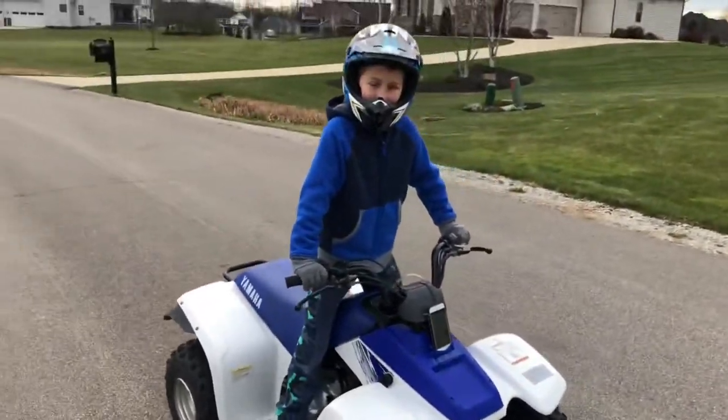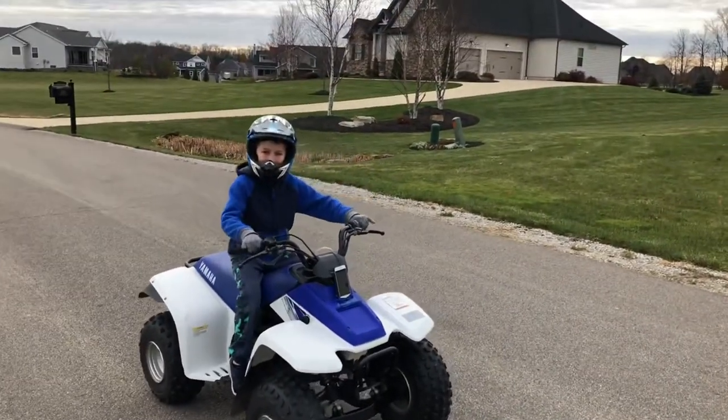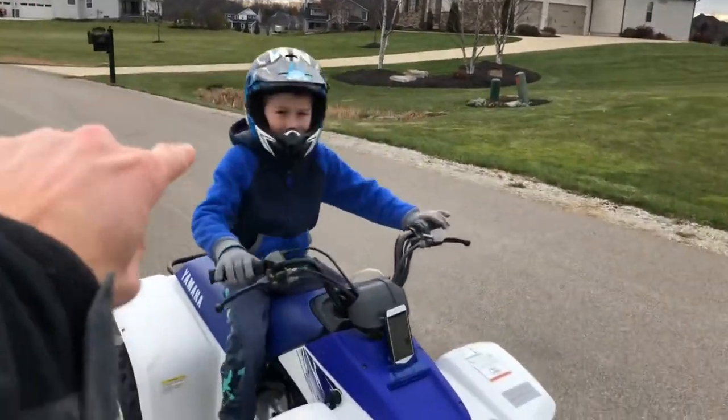So if you were wondering how fast a Yamaha Badger 80cc four-wheeler goes — about 30 miles an hour top speed. This is the three-speed model. Thank you guys for watching, we'll see you in the next video!